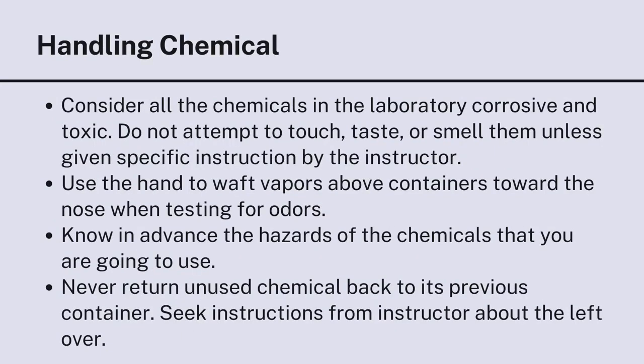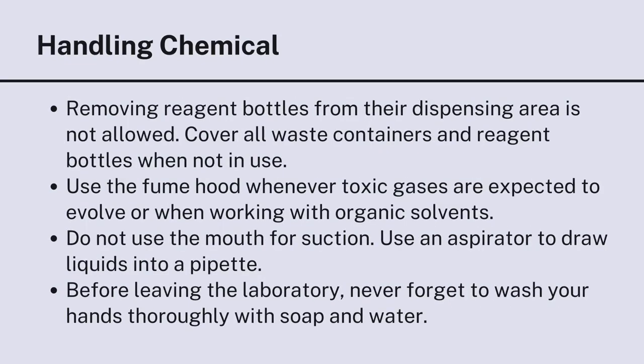For chemical handling: consider all chemicals in the laboratory corrosive and toxic. Do not attempt to touch, taste, or smell them unless given specific instruction by the instructor. Use the hand to waft vapors above containers towards the nose when testing for odors. Know in advance the hazards of the chemicals you are going to use. Never return unused chemicals back to their original container; seek instructions from the instructor about leftovers. Removing reagent bottles from their dispensing area is not allowed. Cover all waste containers and reagent bottles when not in use. Use the fume hood whenever toxic gases are expected or when working with organic solvents. Do not use the mouth for suction; use an aspirator to draw liquids into a pipette. Before leaving the laboratory, never forget to wash your hands thoroughly with soap and water.